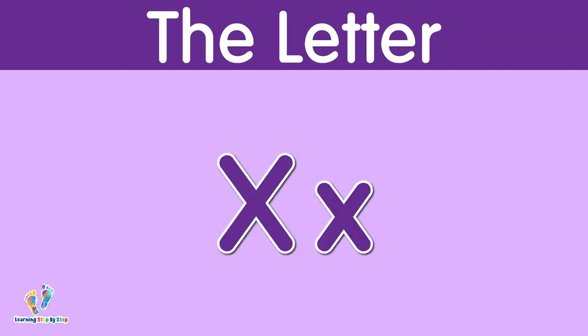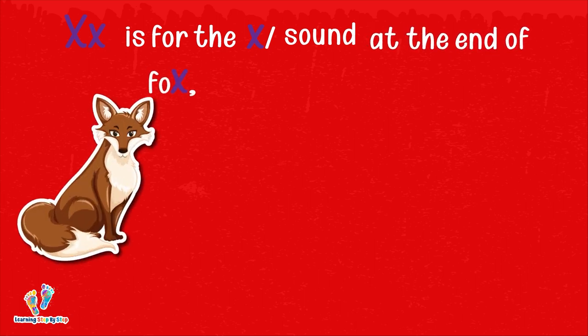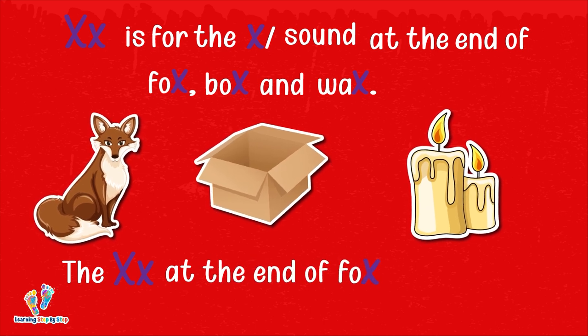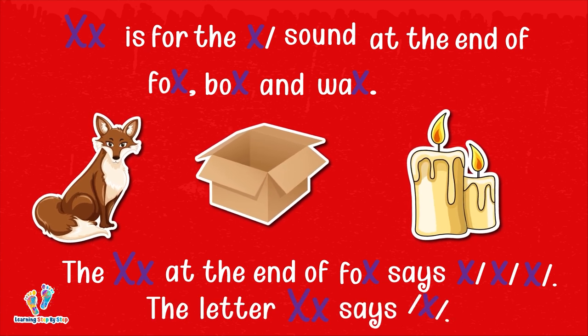The letter X. This is uppercase X. This is lowercase X. The letter X says 'x.' X is for the X sound at the end of fox, box, and wax. The X at the end of fox says 'x, x, x.' The letter X says 'x.'